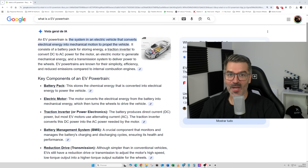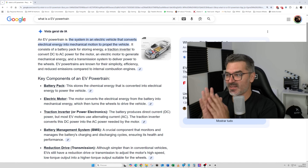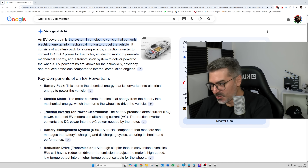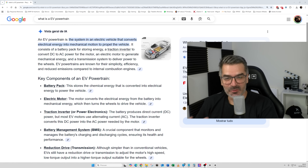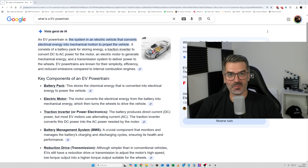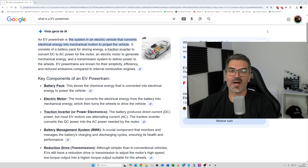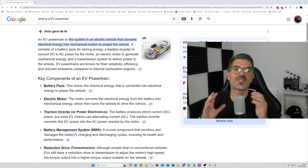I did a quick search and realized it's really important, so let me first show you what powertrain is so we're all starting this interview at the same level of knowledge. EV powertrain is the system in an electric car that converts electrical energy into mechanical motion to propel the vehicle — basically the battery pack, traction inverter to convert DC to AC, electric motor, transmission, etc. It's all the systems that provide energy to the car, which means efficiency, consumption, mileage — everything.